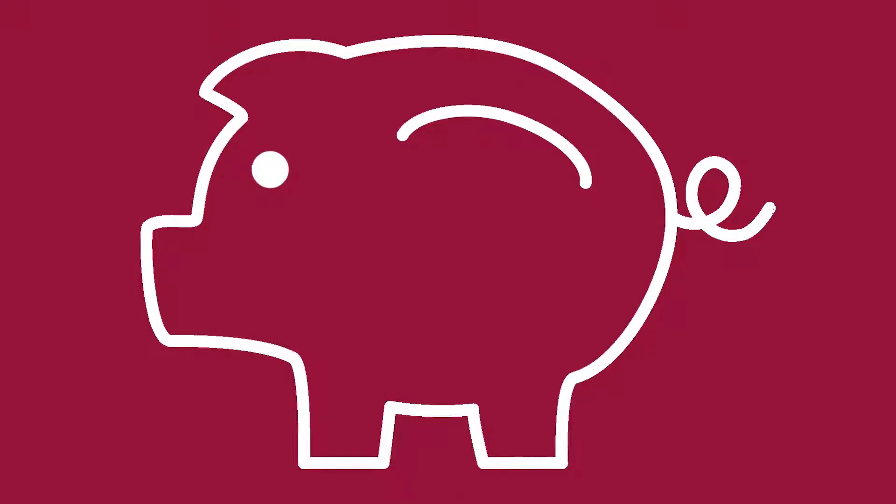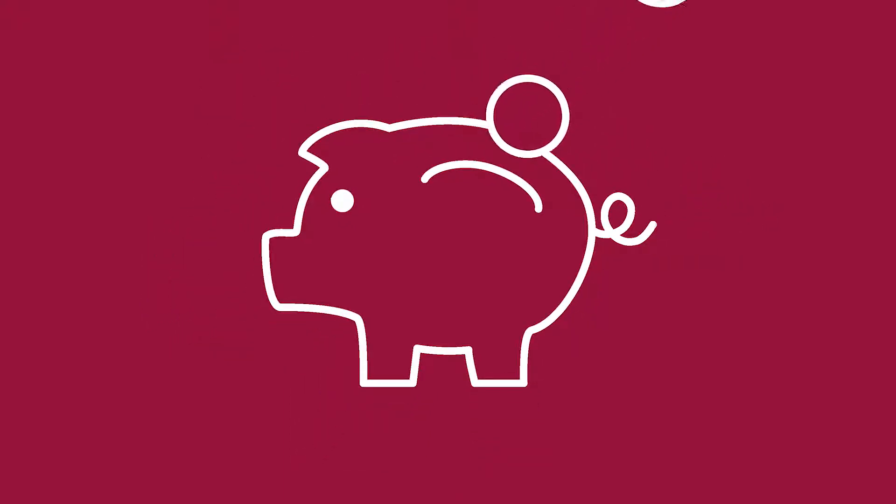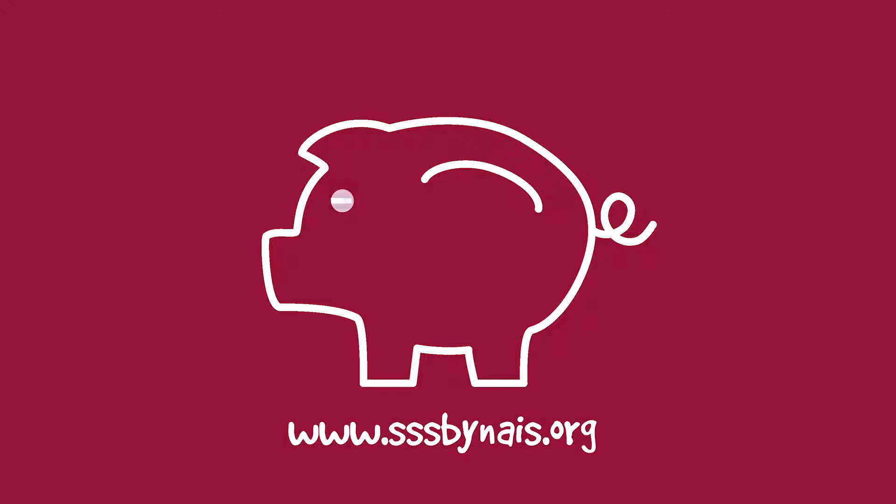Parents who plan to apply for financial aid should review the financial aid application forms. Most schools use a form referred to as the PFS, or Parent Financial Statement. You can access this form at the website shown on the screen.